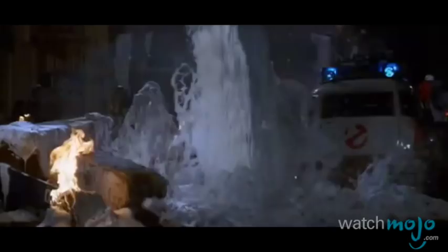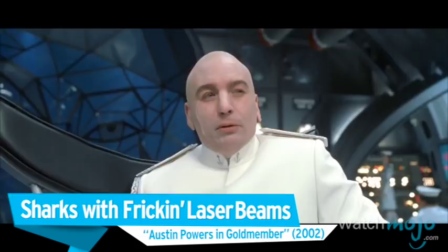Before we unveil our number one pick, here are some honorable mentions. "You mean I actually have frickin' sharks with frickin' laser beams attached to their frickin' heads?"